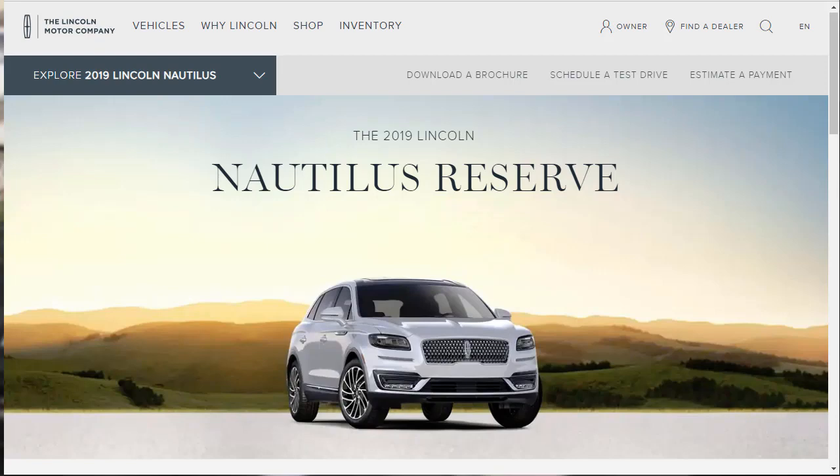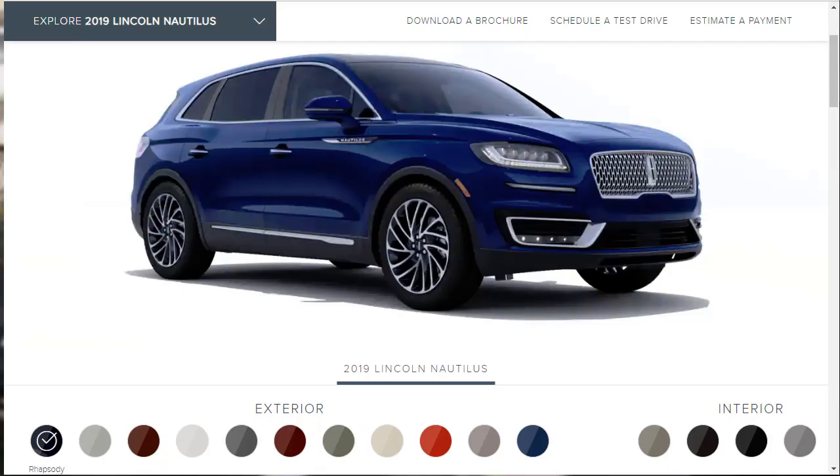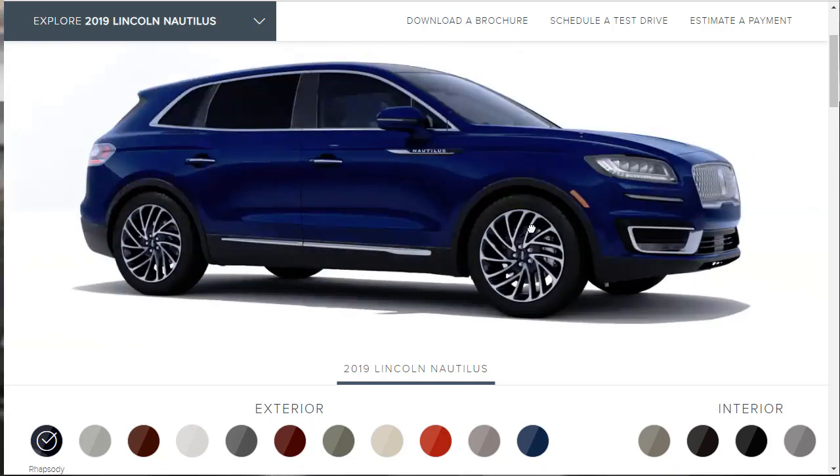Let's jump into this build and price, starting with the colorizer. Let's look at the exterior colors for the 2019 Lincoln Nautilus first, then we'll jump into the gallery. They've got a lot of great pictures and a lot of great information under those pictures that give us features and options — so we can actually learn from those photos while seeing the design of this new vehicle. The first color shown here is called Rhapsody, a shade of blue.